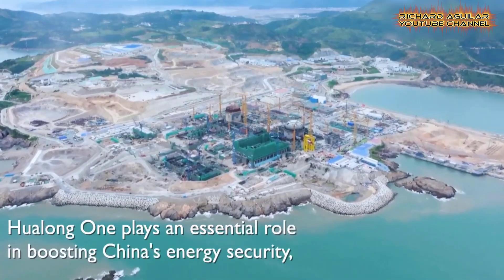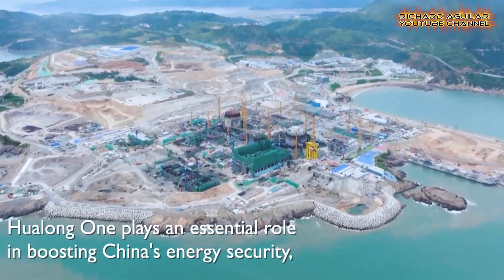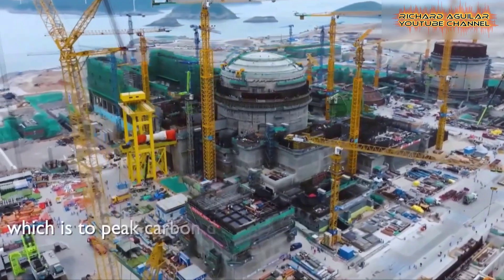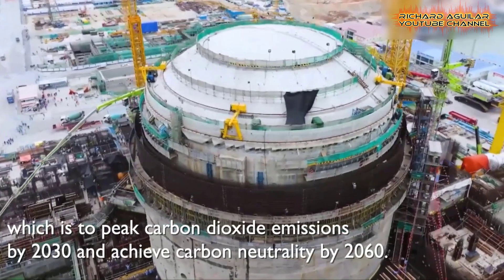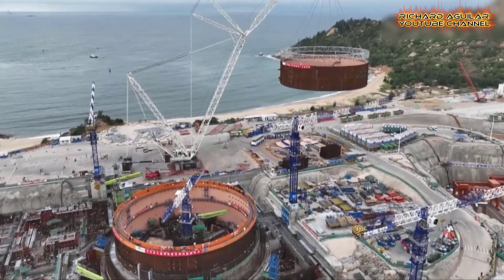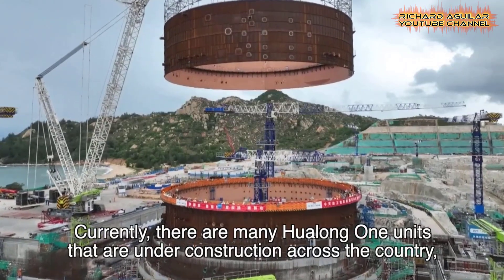Distinguished as China's proprietary creation, Huolong One stands as the nation's third-generation nuclear power innovation, characterized by its exclusive ownership of the technology's intellectual property rights. Gaining widespread acceptance globally, it adheres to the most stringent safety protocols and incorporates cutting-edge technical standards.